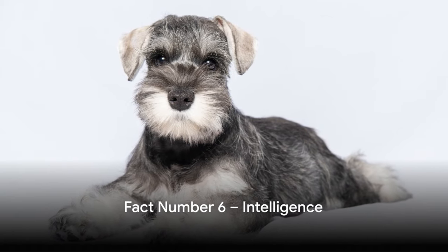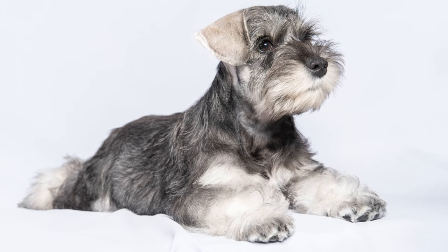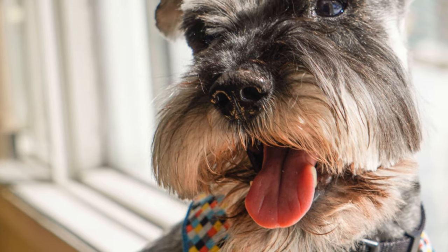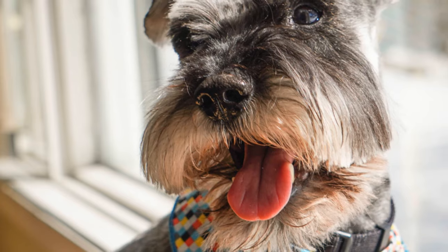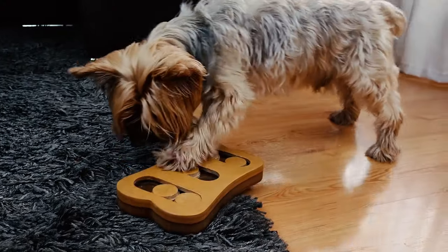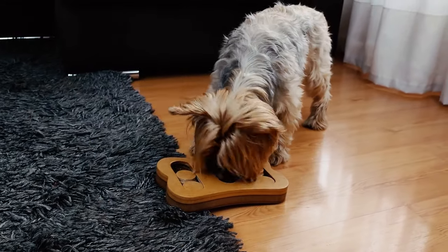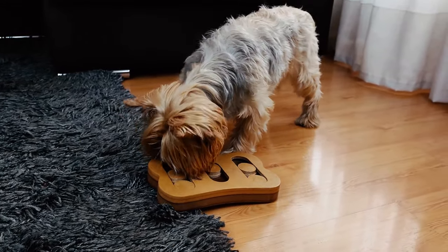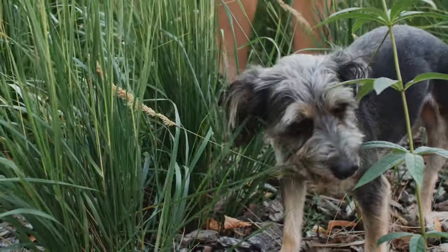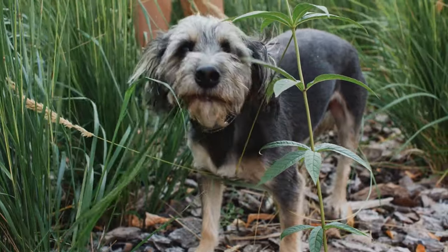At number 6, don't be fooled by their size — these dogs are smart. Miniature schnauzers are not just adorable, they're also impressively intelligent. Known for their quick learning abilities, these little canines are known to master commands and tricks in no time. They thrive on mental stimulation and love a good challenge. Whether it's learning a new game, figuring out a puzzle toy, or mastering an obedience command, these furry friends are always up for the task. With a miniature schnauzer around, you're never the smartest one in the room.